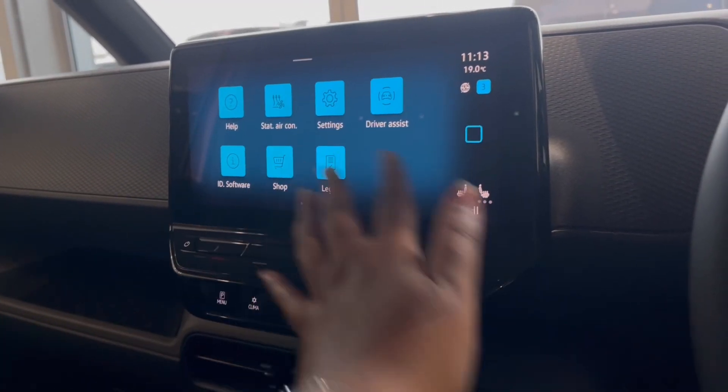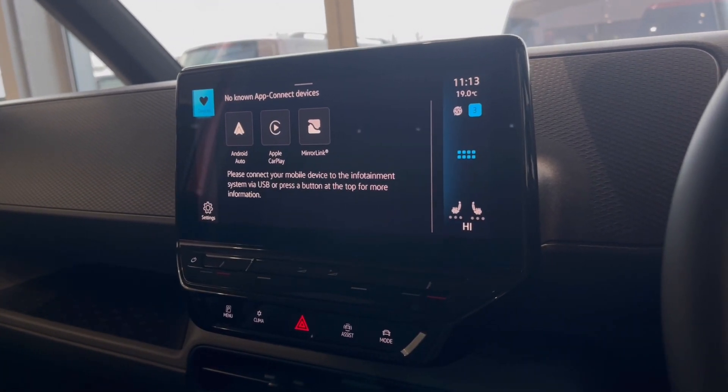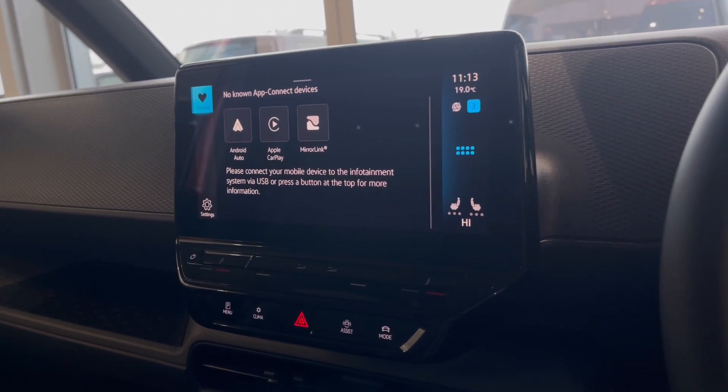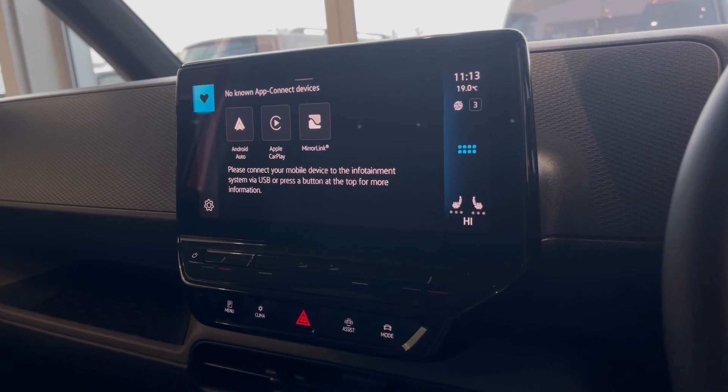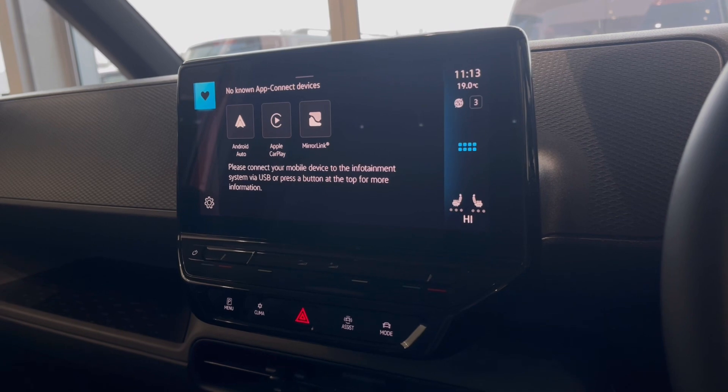Over to the infotainment screen, we have a wide range of options available. Heading to app connect, this offers Android Auto, Apple CarPlay, and MirrorLink, allowing you to access driver-safe applications including Spotify, Apple Music, and Google Maps navigation.